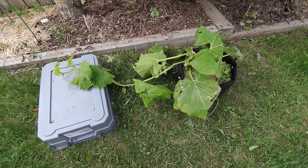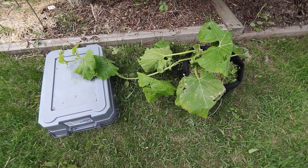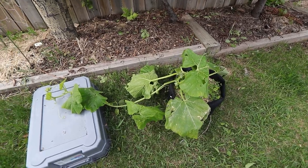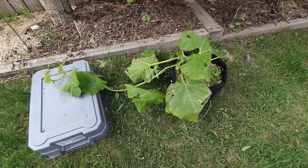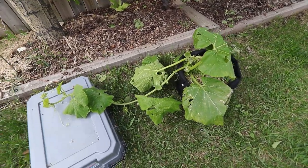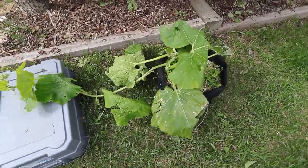So why does this pumpkin look like crap? In the last 3-4 days we've just had some severe weather rolling through Calgary here. We had a bunch of rain, we had some hail. Things aren't looking great - this thing is looking pretty beat up. I still have to get it into the ground out front and it should recover reasonably well. It is what it is. This thing is actually a couple weeks ahead from where I was last year and I still managed to get 79 pounds off that pumpkin.